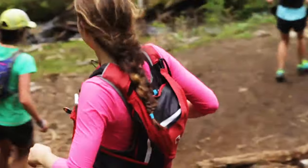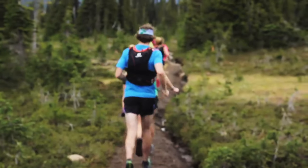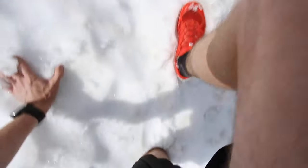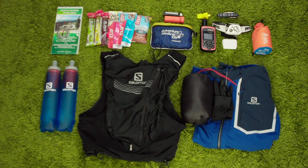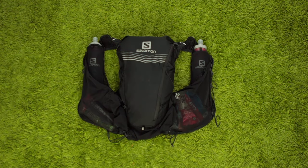As trail runners, we like to carry the absolute minimum amount of gear so that we can travel as fast and light as possible. But things can change in an instant with something as trivial as a rolled ankle or simply by getting a little lost, turning what should have been a two-hour run into a full-day slog. You might need to hunker down to wait for help or just find yourself stopping to help someone else in need. In this video, I'm going to show you the 10 trail running essentials that I carry to stay safe on the trails, all of which fit comfortably in a 12-liter pack.